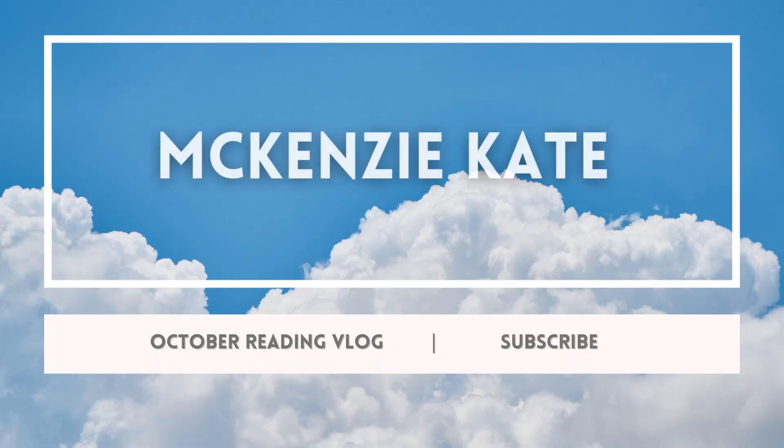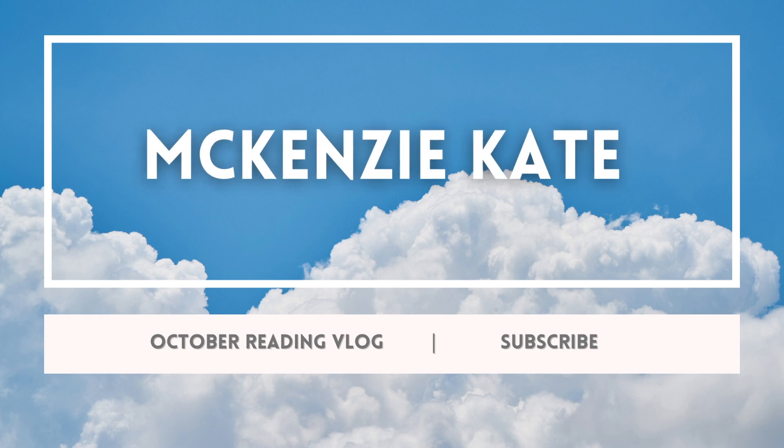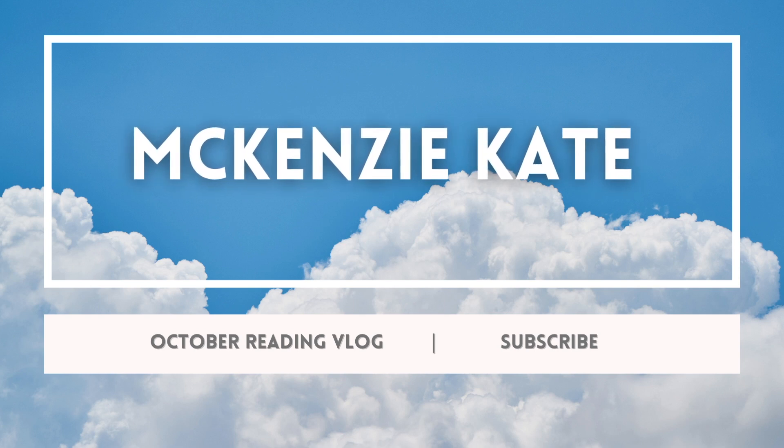Today we're going to start a reading vlog for the month of October. We're going to be reading some spooky books. I'm coming at you from the future, so I've already read all of these books. I ended up reading a lot of vampire-leaning books, which was not the goal at first — it just ended up happening that way.